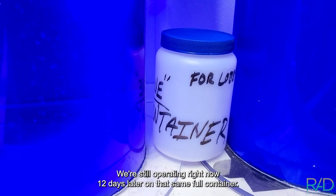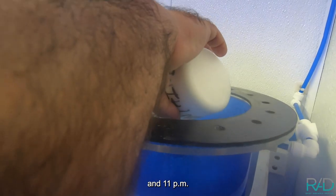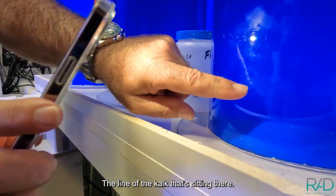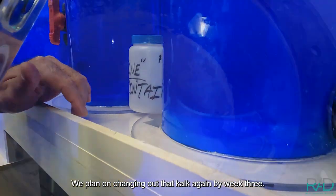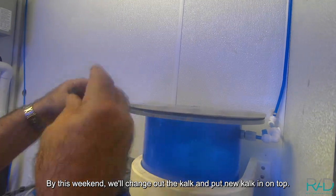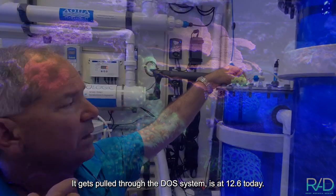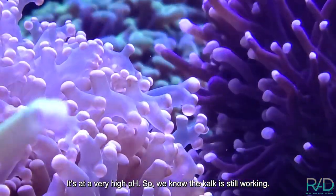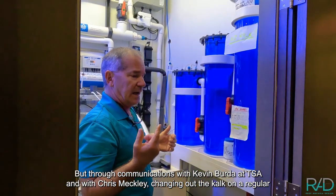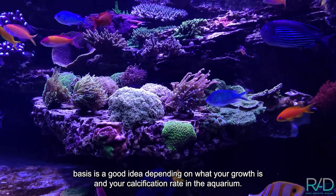We're still operating 12 days later on that same full container. It mixed this morning between 8 a.m. and 11 p.m. — it's off now, settling down, and the water in there is staying clear. The calc line is still sitting there. We plan on changing out that calc by week 3, this weekend. The pH coming out from there, pulled through the DOS system, is at 12.6 today — a very high pH, so we know the calc is still working. Through communications with Kevin Berta at TSA and Chris Meckley, changing out the calc on a regular basis is a good idea depending on your growth and calcification rate in the aquarium.